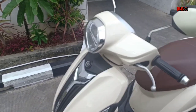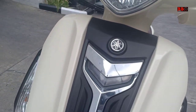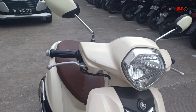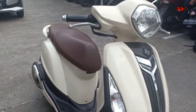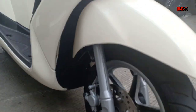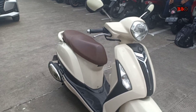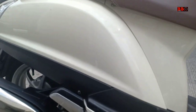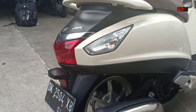Halo, ini adalah Yamaha Grand Filano yang dijual secara CBU Thailand. Kalau kita ingat tahun 2015, motor yang dulu dihargai sekitar 30 jutaan. Bahkan sudah ada versi 2020, sedangkan yang lama bisa dikatakan modelnya saat ini sedang diminati.